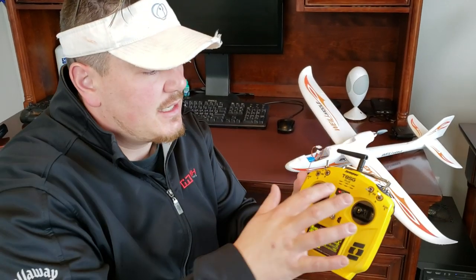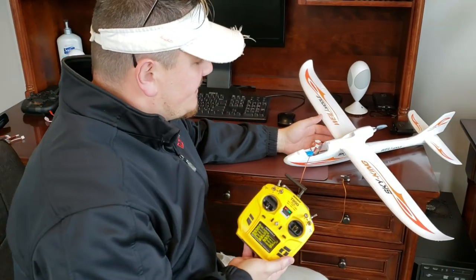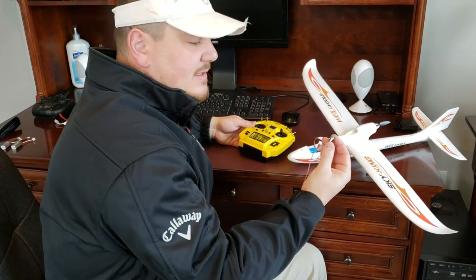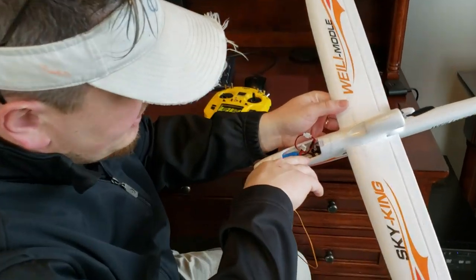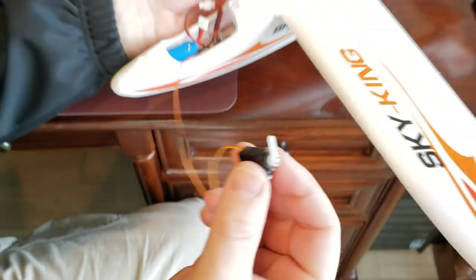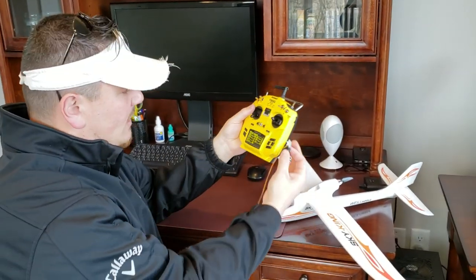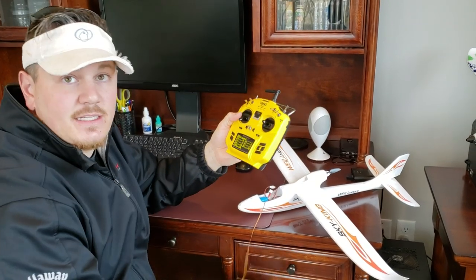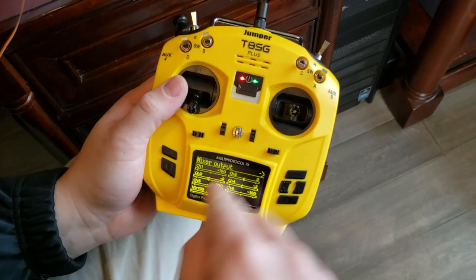Okay YouTube, you thought you were done with me but you're not yet. So we have the T8SG Plus Jumper and I've got it bound up to this Sky King because I had to satisfy some curiosity. I got this small servo out of a crashed plane and plugged it into that port there — I assumed that'd be the aileron port based on what the A800 uses for the ailerons. I did confirm that in the A800. I'm going to show you the monitor mode so you can see I'm not full of it — I tested this on another plane and it did work.